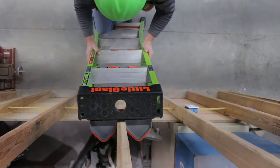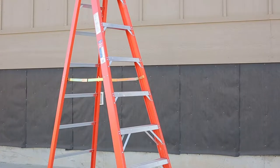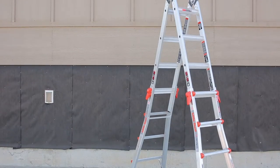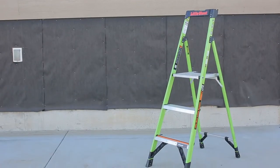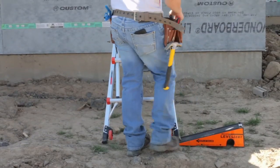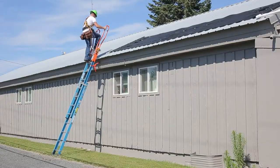There is more to ladders than just step and extension ladders. A little research will show you the innovations and styles available. Step ladders come in a wide variety of styles such as single-sided, twin, and platform. Extension ladders now have a wide range of accessories such as stabilizers, levels, walk-through extensions, and gutter protectors.